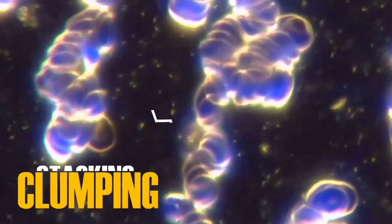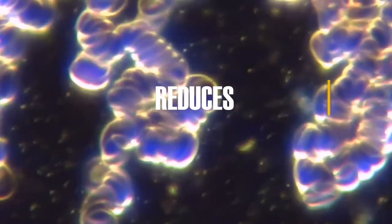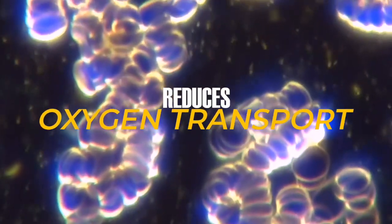This microscope video shows red blood cells clumping, or stacking, in the Rouleaux formation, which greatly reduces oxygen transport throughout the body, because capillaries can only accept free-flowing singular red blood cells.